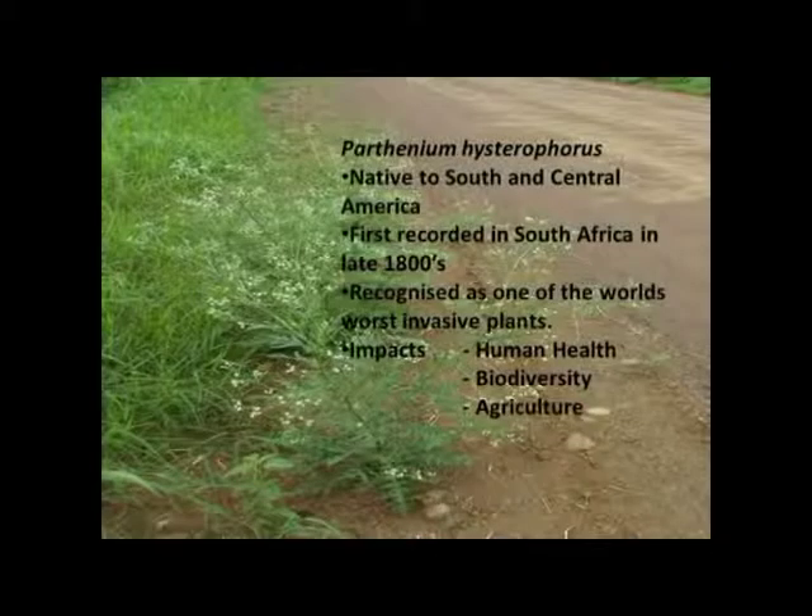Parthenium — I think it's been discussed — this is the plant on the left. If you travel around the Mkhanyakude, Zululand area, it's very abundant within highly disturbed areas. It's native to South and Central America, first recorded in South Africa in the late 1800s. I've just put a small entry here because it's really been covered. Big impact: human health, biodiversity, and agriculture.